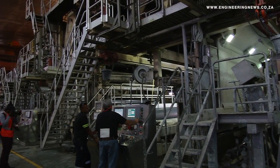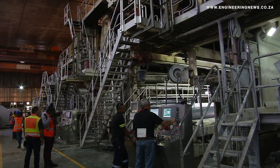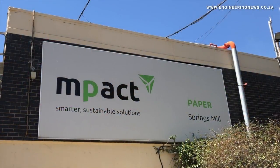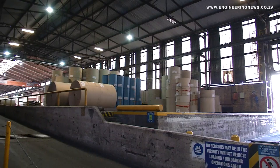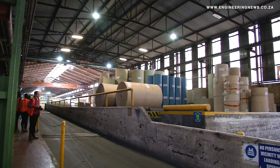That goes through a press, you squeeze out more water, then it goes over drying cylinders to take the last of the water out. And then it's rolled up, cut into the right widths, and it's ready for sale to people who are going to convert it into boxes. The fibre that MPACT produces is rolled up into sheets called container board, which is then sold and used by clients to make corrugated boxes, such as cereal boxes.